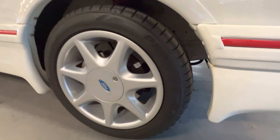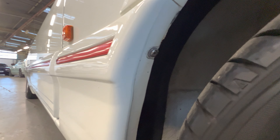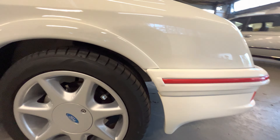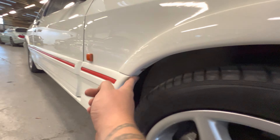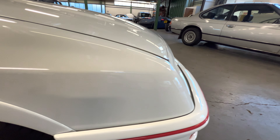1983 Ford XR4i — and before we get started, this one is easily one of the best ones I've seen in a long, long time. It's come from a small collection in County Durham. All of his cars are on the button, meticulous, really well stored, really well cared for, with lovely attention to detail. As you can see, this one's finished in white.